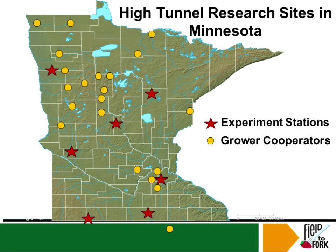Some of the high tunnel research sites are in Minnesota. We really don't have a lot of them here in North Dakota — I know there are some in Bottineau and some here in Fargo, and also some people doing it privately. There really hasn't been a lot of research done here in North Dakota, so I have a lot of information from Minnesota where they've done quite a bit more.